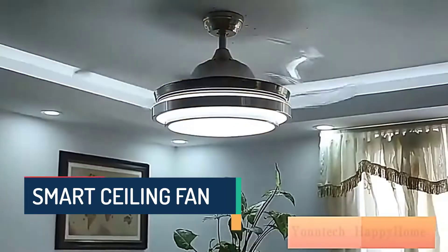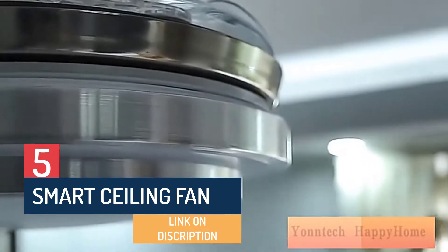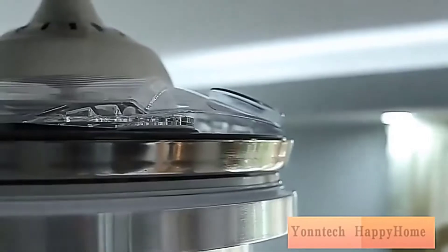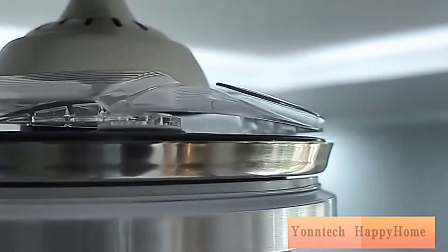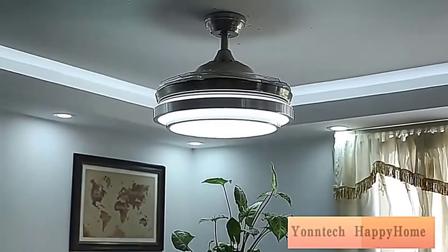Hello friend, are you looking for the best ceiling fans? Please note this item's ceiling fans have an upgrade. If you received a new ceiling fan, then you are in the right place. In this video, you are going to review the top 5 best ceiling fans in 2022 on the market.